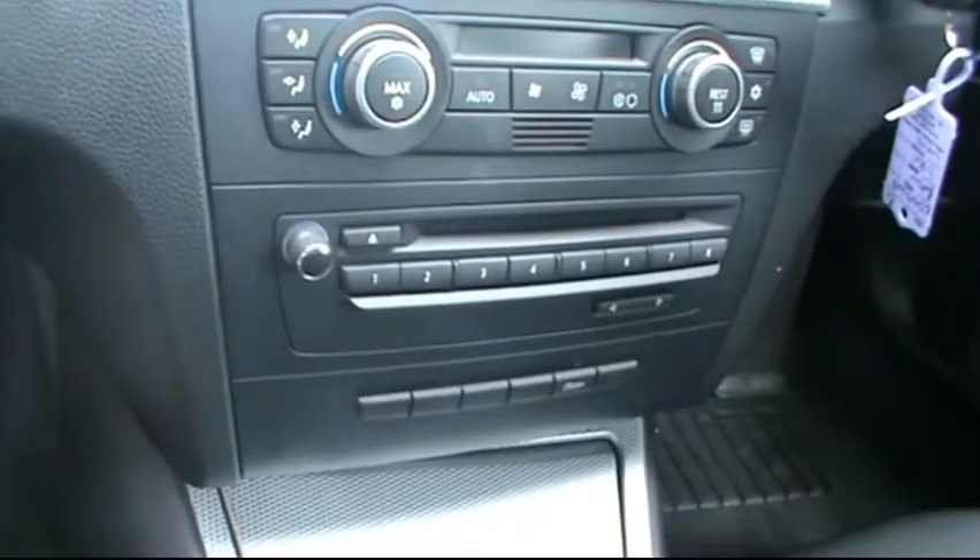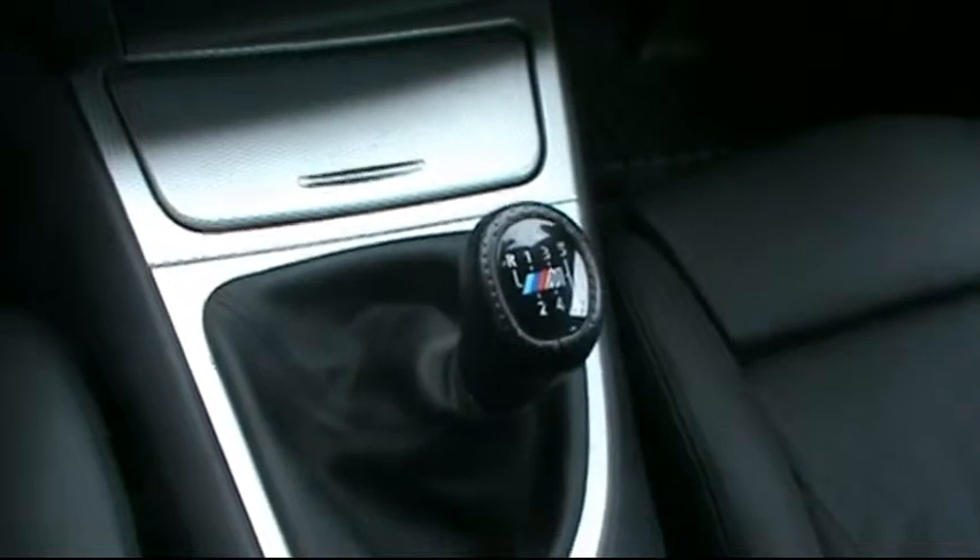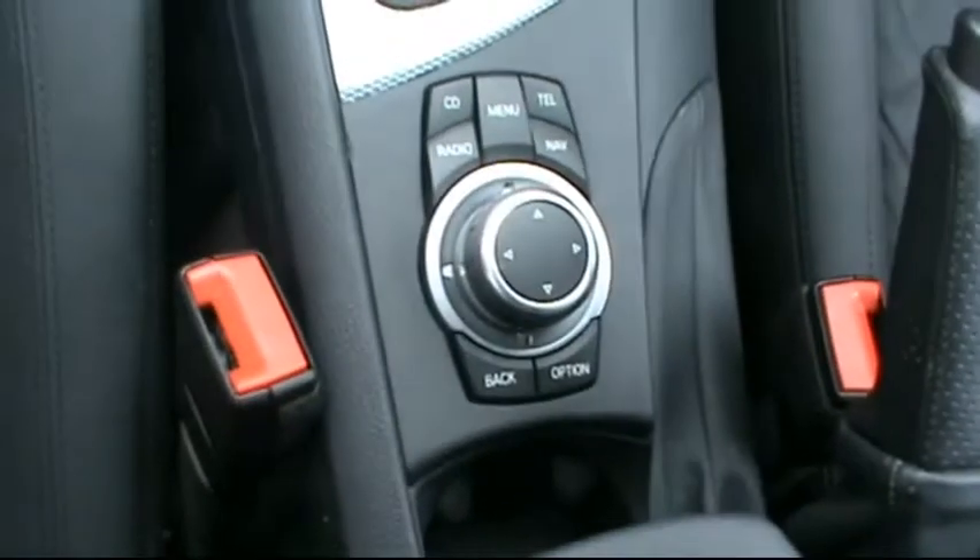CD radio with auxiliary input, 6-speed manual gearbox, and BMW iDrive controls.